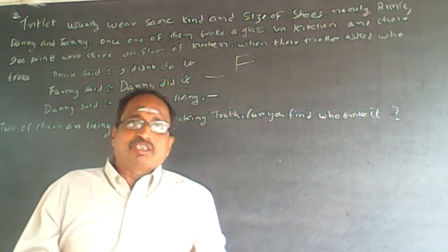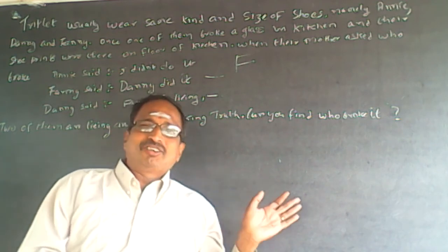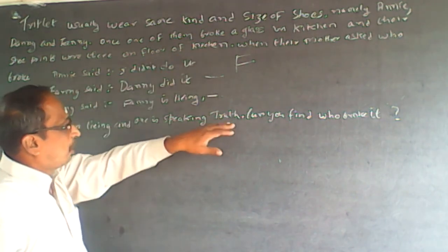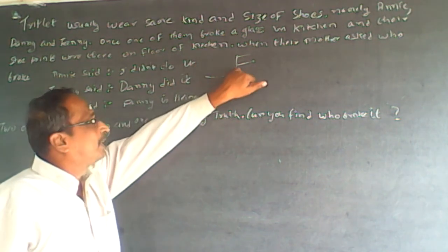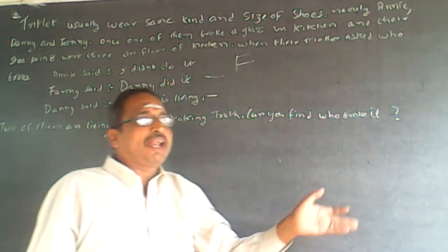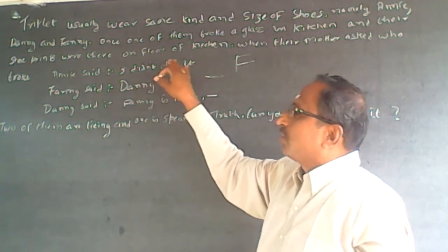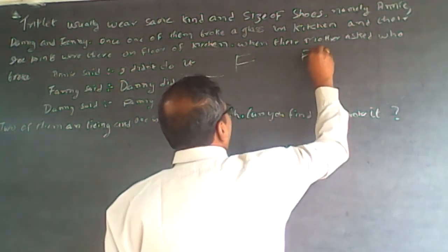Don't prepare a table or chart — most books prepare charts and do tick, tick, tick, cross. Understand the question and do it faster instead of wasting your time. Here it is one true, one false: either this one is true and that one is false, or this one is true and this one is false. So Annie has definitely done it.